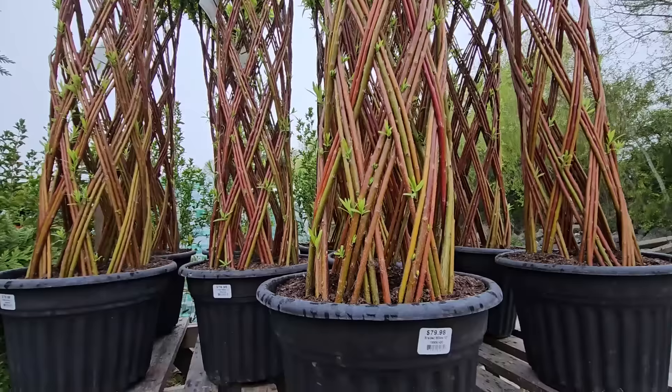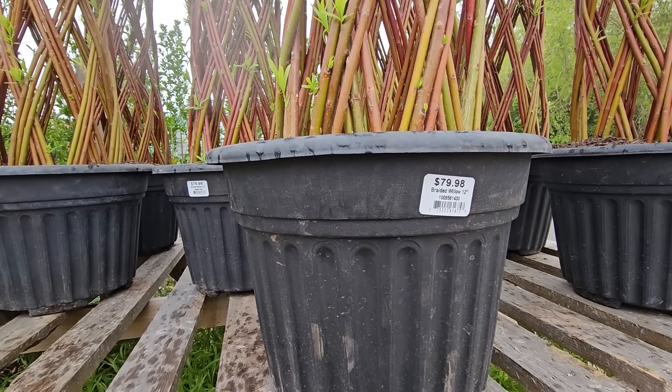These here are in a 12-inch planter for $79.98.